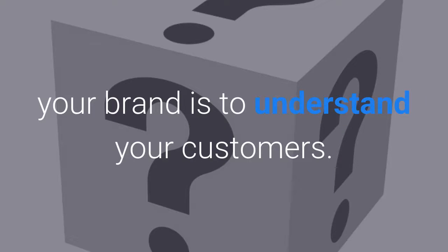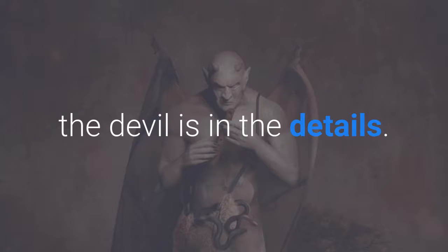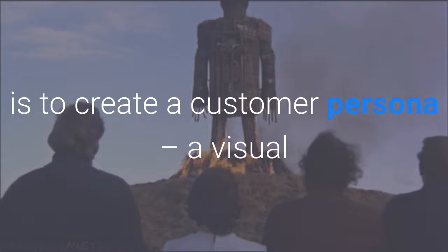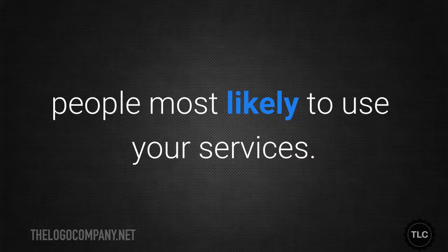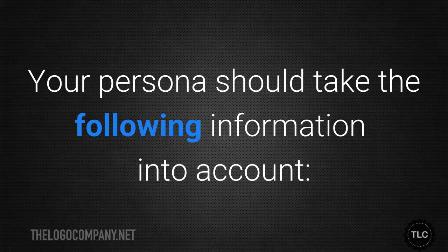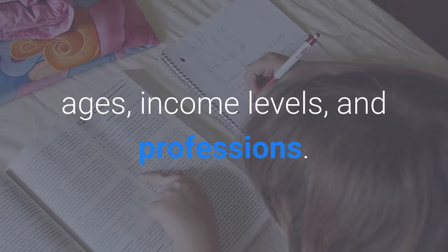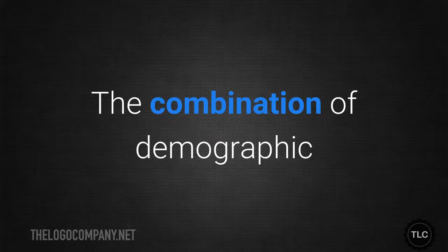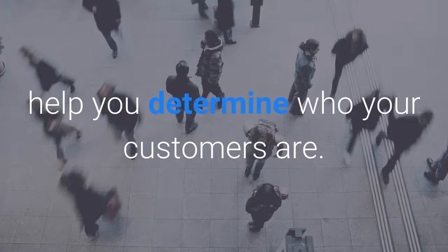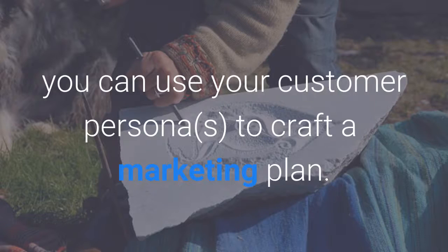The final step when it comes to fine-tuning your brand is to understand your customers. The best way to understand your customers is to create a customer persona — a visual and psychological representation of the people most likely to use your services. Your persona should take into account demographic information including geographical locations, ages, income levels, and professions, as well as psychographic information including environmental concerns, hobbies, and related issues. The combination of demographic and psychographic information will help you determine who your customers are, and you may need to create more than one persona.